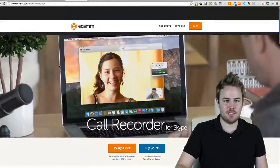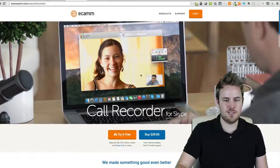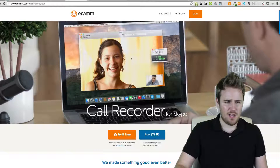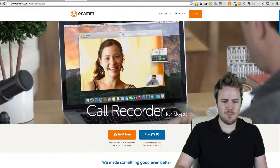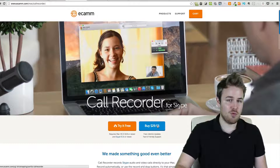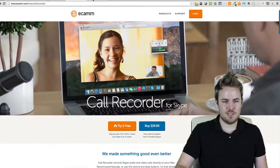I really like this product. I tested it out and I use it when I do video interviews and actually podcasts. It's a product by Ecamm — it's called Call Recorder for Skype. It's $30. They actually have an affiliate program for this. If you want to sell it, you can get, I think it's like 15% commission, which doesn't really sound like that much, but every little bit adds up.